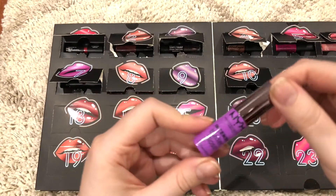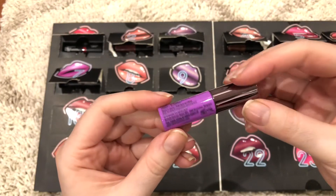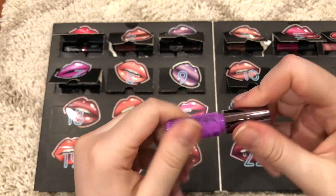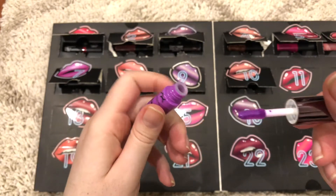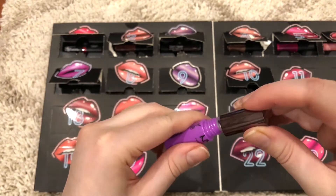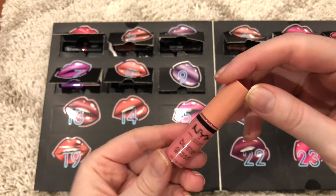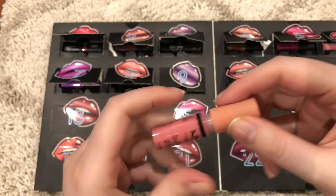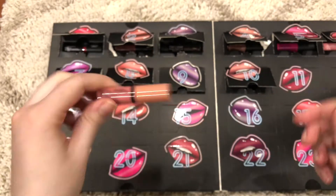Number 7 is this Intense Butter Gloss in the color Berry Strudel. Number 8 is NYX Butter Gloss in the color Creme Belay. I think I have the bigger version of this, so I for sure will be giving this one away because I have the full size.